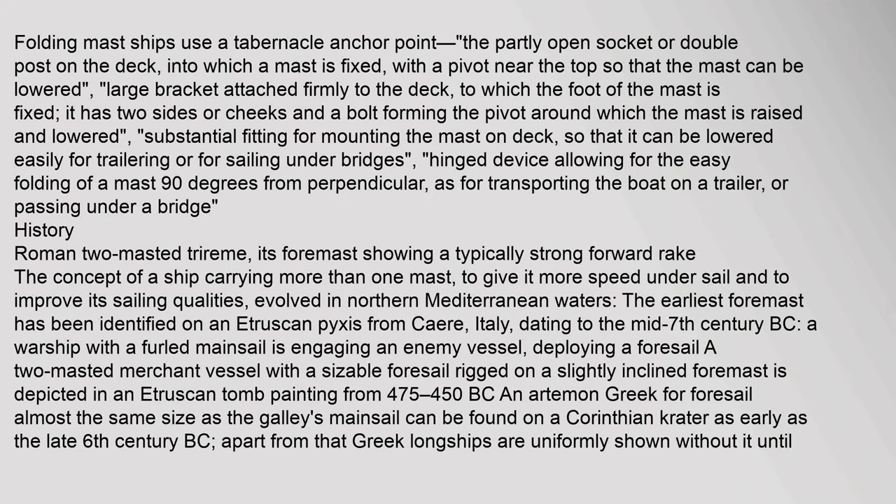Folding mast ships use a tabernacle anchor point — a partly open socket or double post on the deck into which a mast is fixed, with a pivot near the top so that the mast can be lowered. It is a large bracket attached firmly to the deck, with two sides or cheeks and a bolt forming the pivot around which the mast is raised and lowered. This substantial fitting mounts the mast on deck so that it can be lowered easily for trailering or for sailing under bridges, allowing the hinged mast to fold 90 degrees from perpendicular.